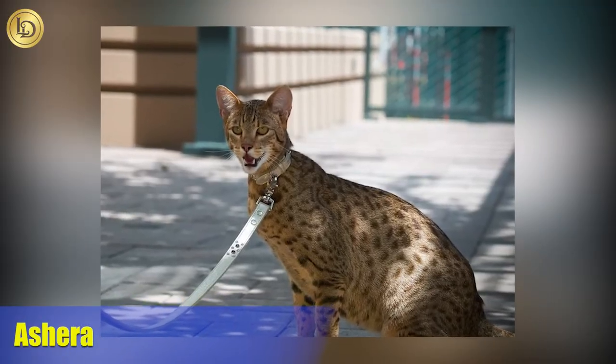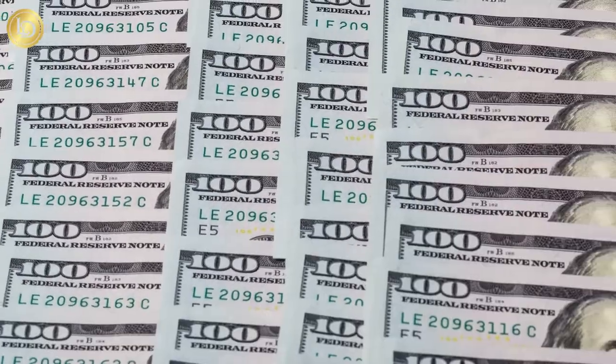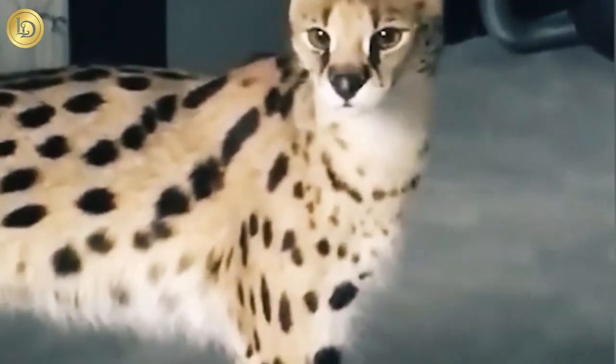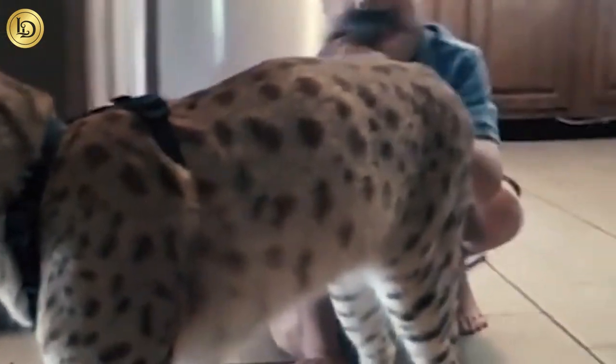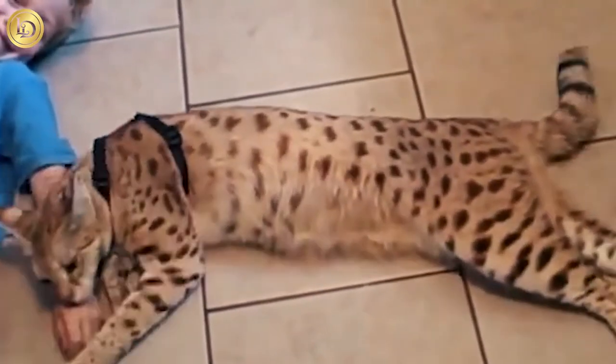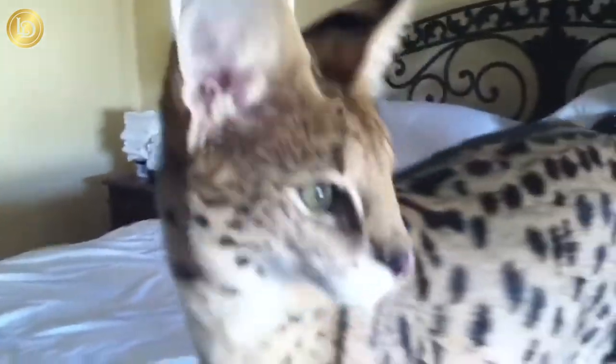Number 1: Ashera. Finally, in the number 1 slot as the most expensive breed of domestic cat is the Ashera. Majestic and magical, these massive house cats can fetch a price ranging from $100,000 to $150,000. Like the Savannah, the Ashera is also a hybridized breed that mixes the African serval with the domestic house cat, but also includes the Asian leopard cat, bred to have the best characteristics of each. Beautiful, affectionate, loyal, and intelligent, the Ashera is a wonderful companion. There is some speculation as to whether the Ashera is just a trumped-up F1 Savannah with an elevated price, but with that $150,000 price tag, they're so rare that we may never know.